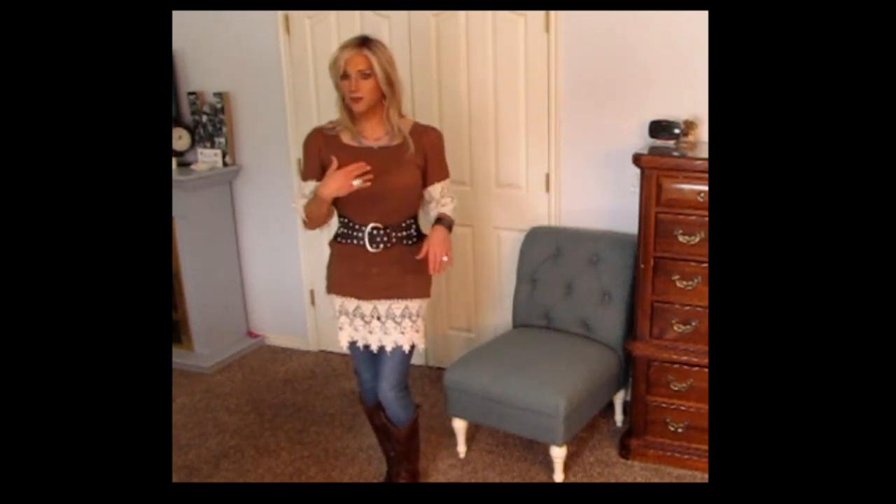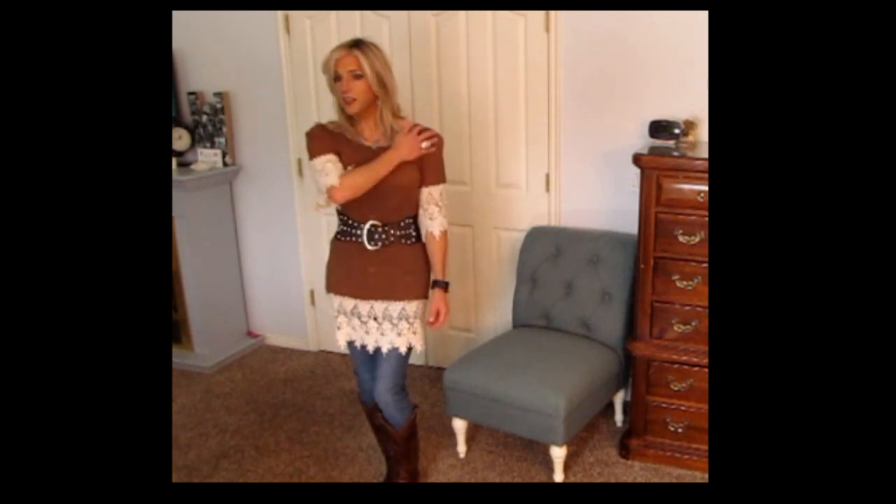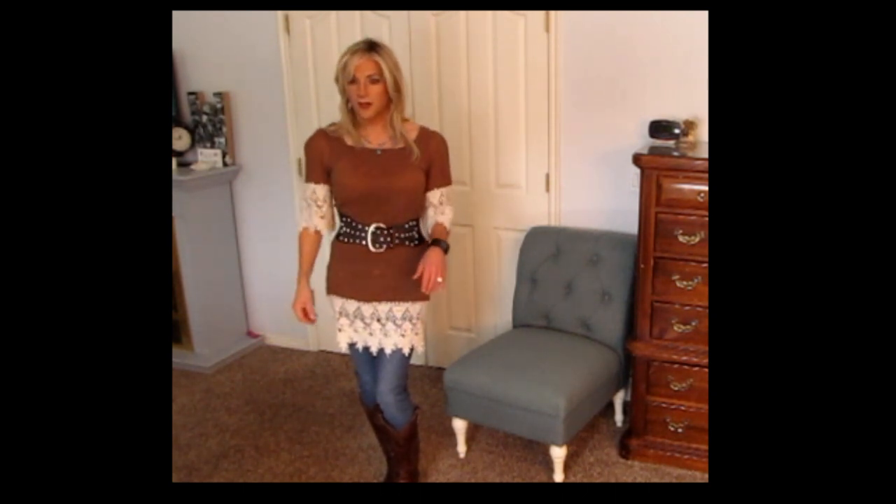The neckline doesn't show any cleavage, but I think it still looks decent. Not real crazy about the shoulders — they seem a little puffy — but it definitely has potential.